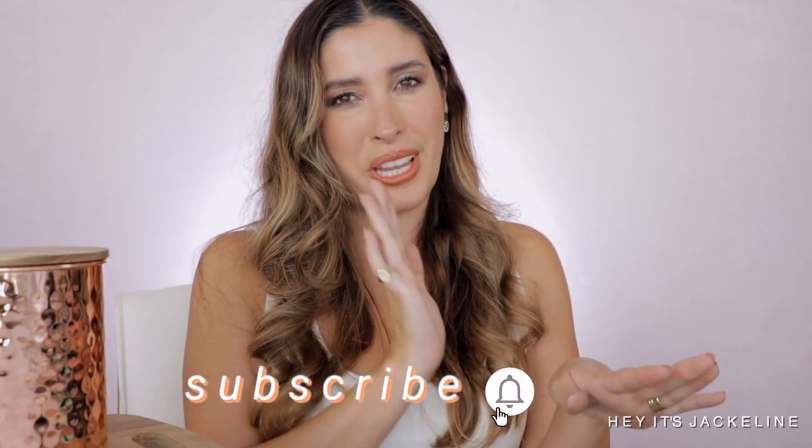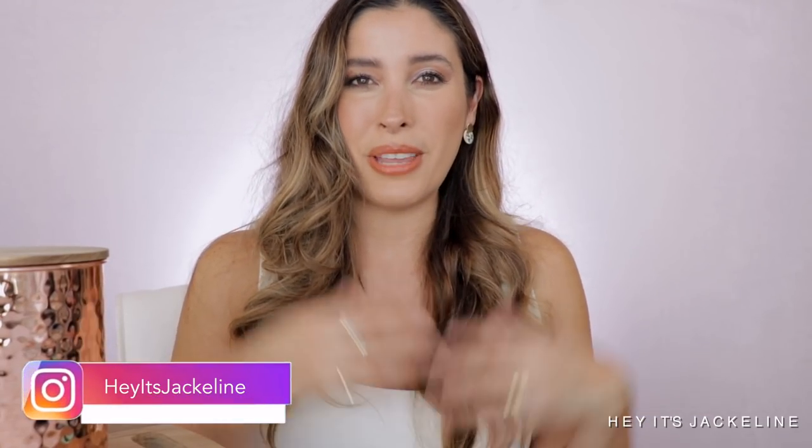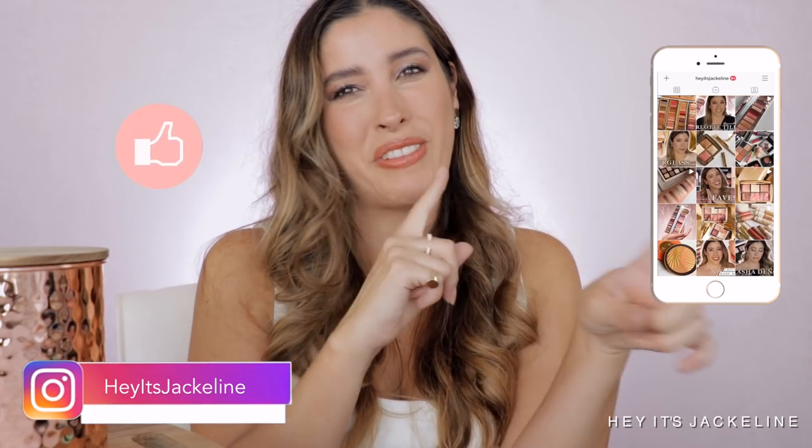Don't forget about FabFitFun — you receive $10 off your first box with my code in the description below, along with links for everything else. If you shop through my links, thank you so much because that's how you support my channel. A big thank you to the Zuku team, Saint Jane, and FabFitFun. Thank you for watching — I'd love to know if you've tried any of these products, so let's continue the conversation in the comments. Please subscribe, ring the notification bell, follow me on Instagram, give it a thumbs up, share with family and friends, and until next time — have a beautiful, wonderful day. Bye-bye!